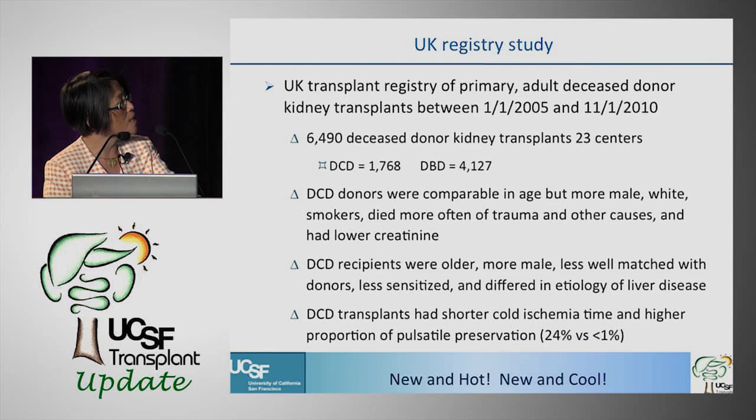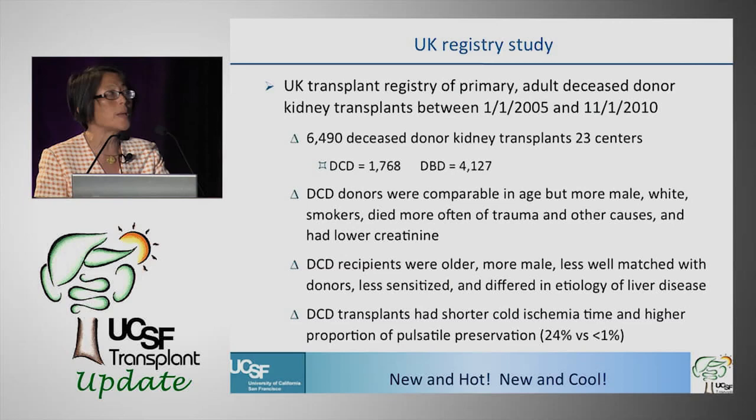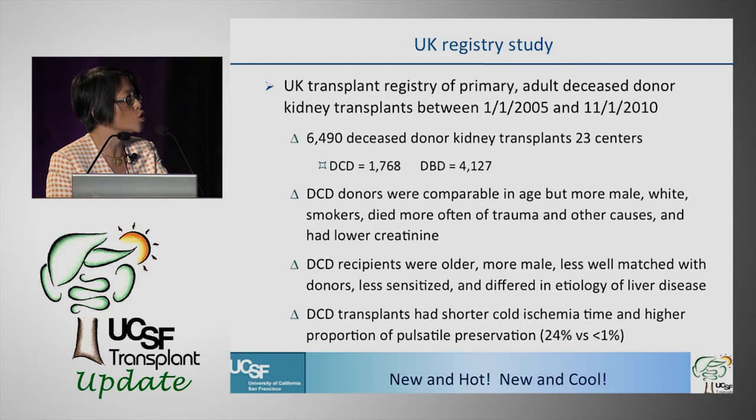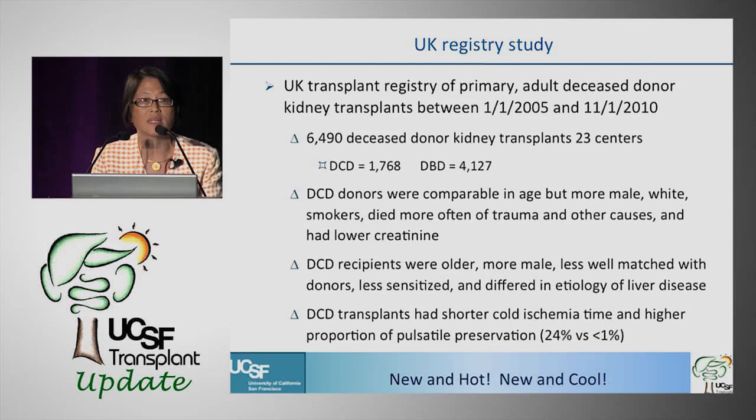DCD donors were comparable in age to DBD donors but tended to be more male, more white, more smokers, died more often of trauma, and had slightly lower creatinine. DCD recipients were older, more male, less well-matched, and less sensitized. DCD transplants had shorter cold ischemia time — 14 compared to 16 hours — and a higher proportion of pulsatile perfusion: 24% for cardiac death donors versus less than 1% for brain-dead donors in England.